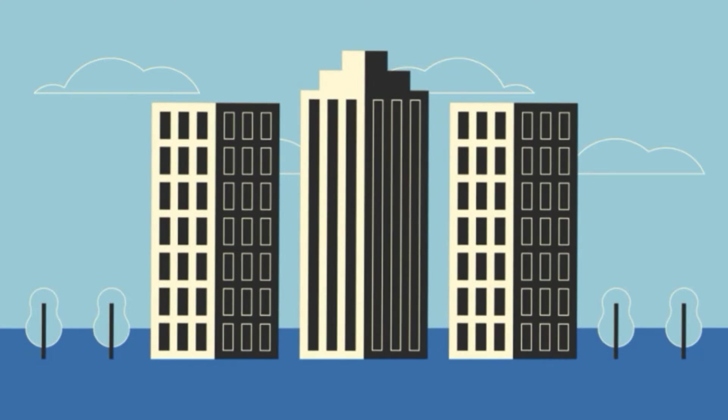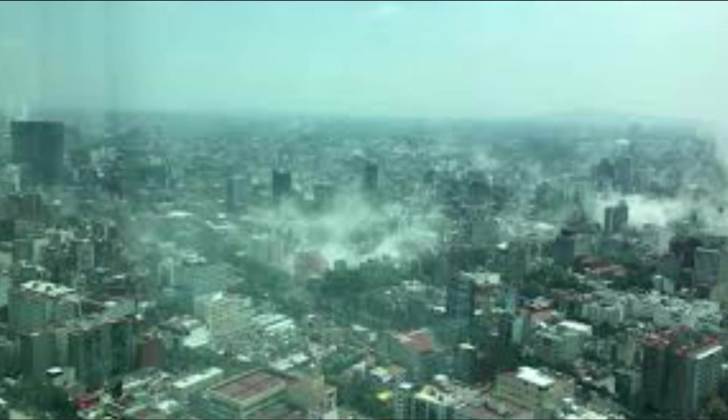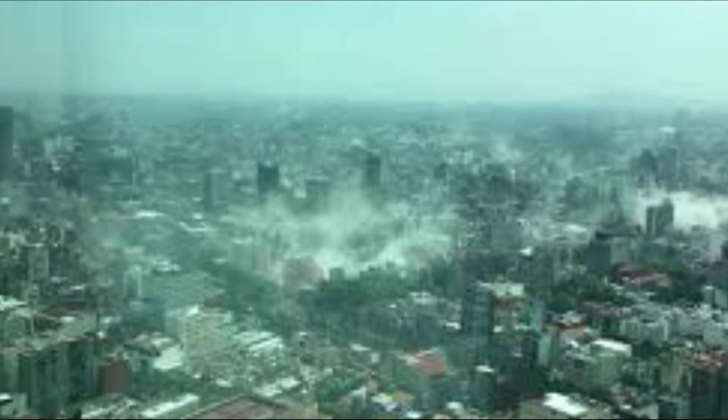According to the National Earthquake Information Center, there is an average of 20,000 earthquakes each year, 16 of them being major disasters. On September 20, 2017, a magnitude 7.1 rocked Mexico's capital city and killed approximately 230 people. As with other earthquakes, the damage was not caused by the quake itself, but by the collapse of buildings with people inside them, making earthquake-proof buildings a must.